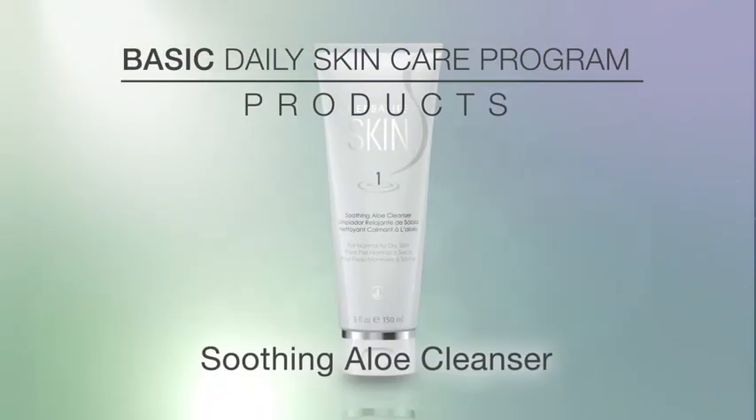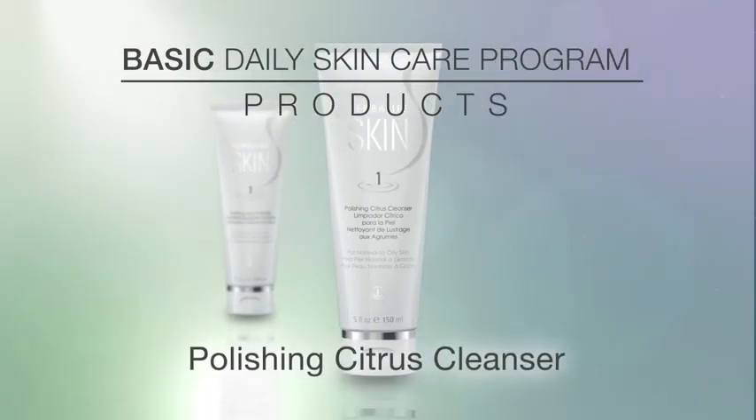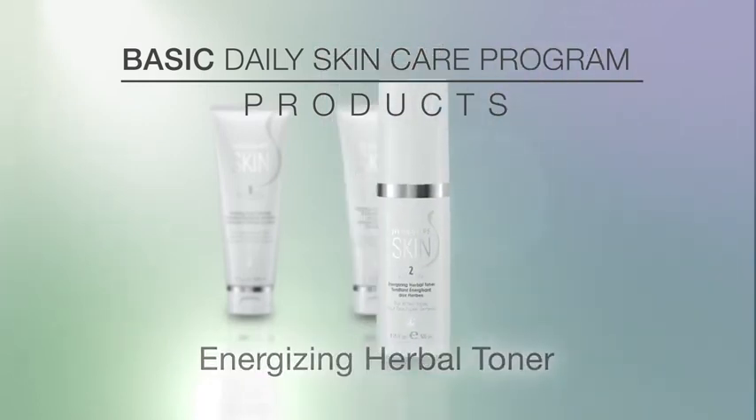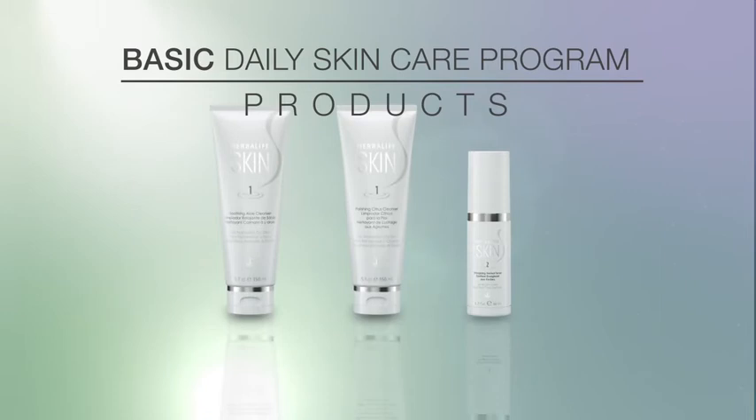First, cleanse your skin with the Soothing Aloe Cleanser or Polishing Citrus Cleanser, and follow that with the Energizing Toner. Check out my video of the Basic Daily Skin Care Program for more details on these products.